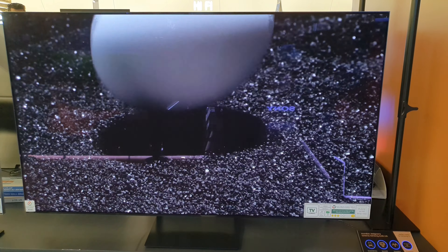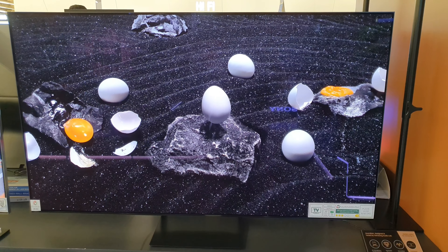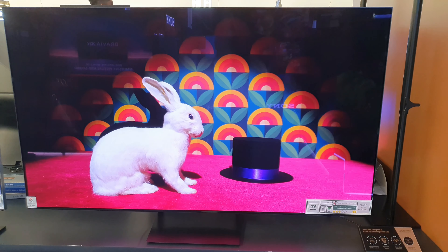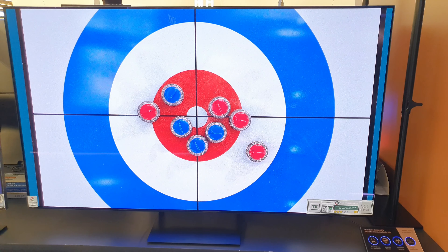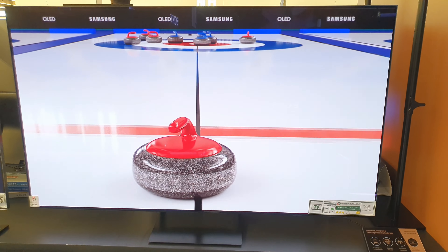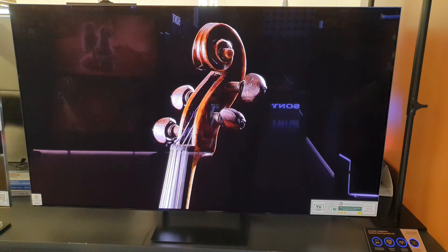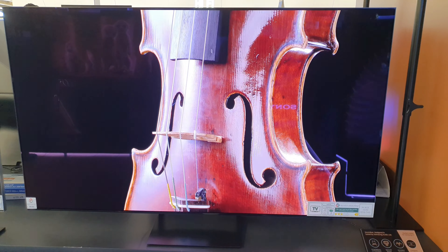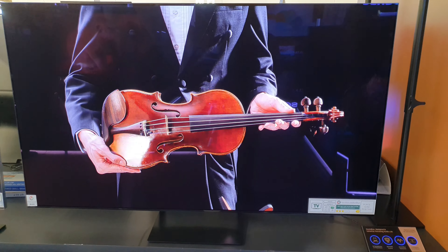Well-tuned for mesmerizing views, the Quantum HDR OLED utilizes AI detailed learning to inspect each and every scene, finding the brighter and darker areas and producing color as per requirement, ensuring rich and accurate colors. Pantone, the leading industry color experts, validated the dramatic colors and realistic color palettes used in this smart TV, producing beautiful pictures.